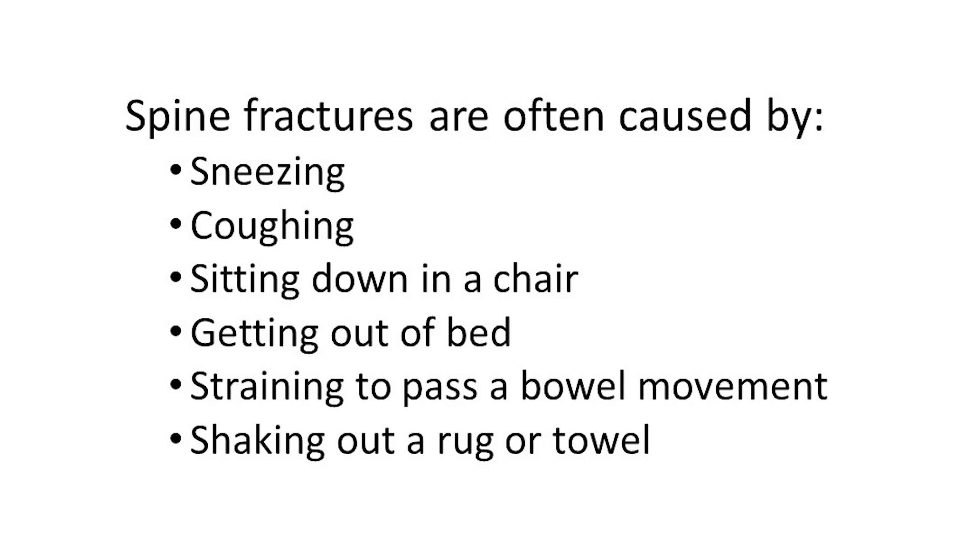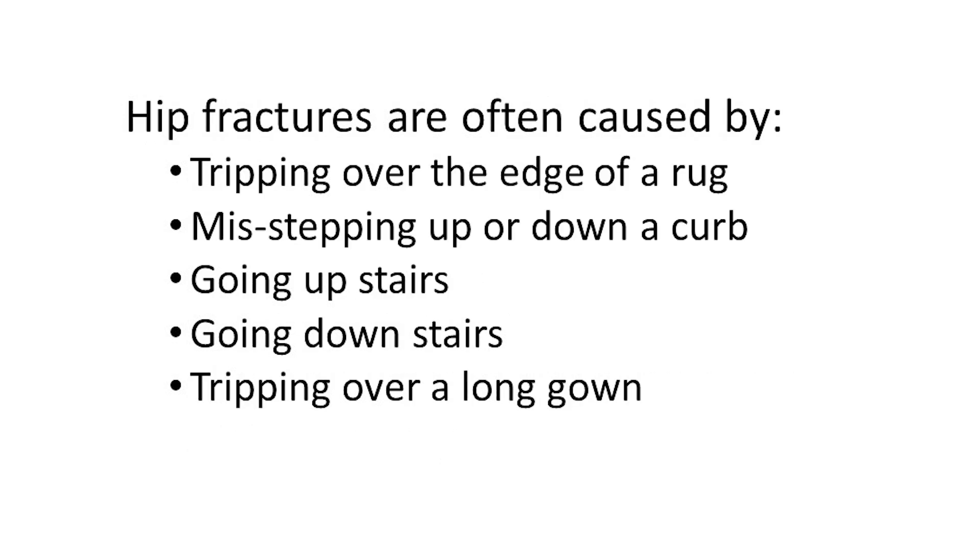Spine fractures are often caused by sneezing, coughing, sitting down in a chair, getting out of bed, straining to pass a bowel movement, or shaking out a rug or towel. Spine fractures are also often caused by tripping over the edge of a rug, misstepping up or down a curb, going upstairs, going downstairs, or tripping over a long gown.